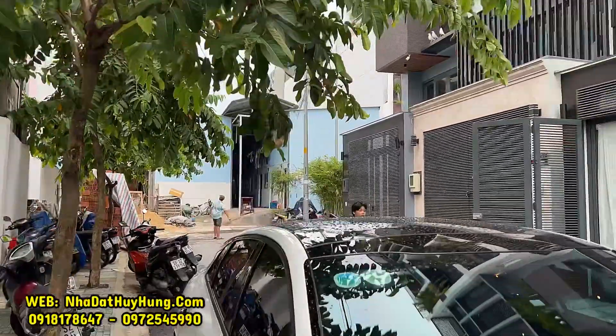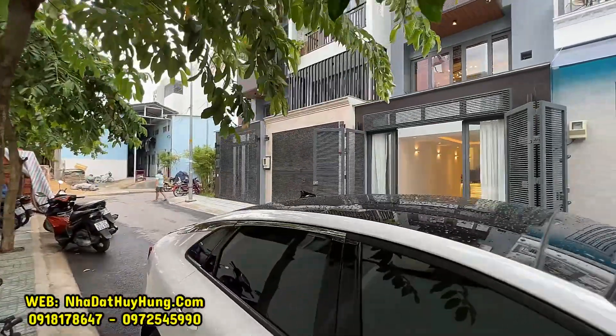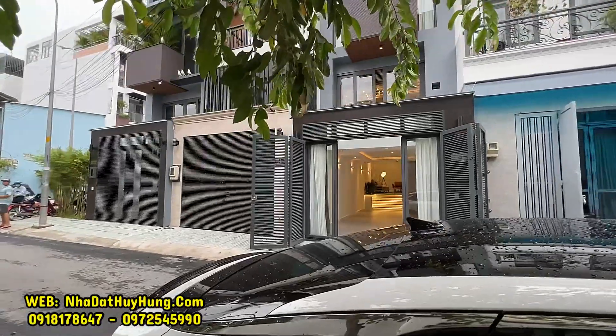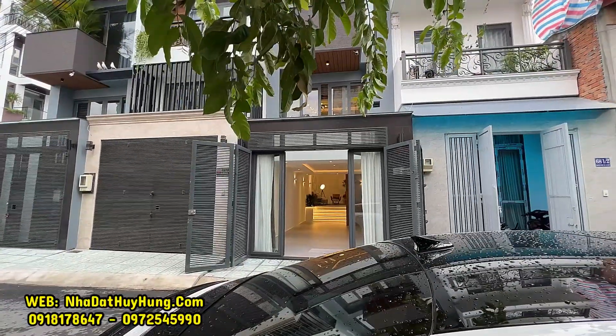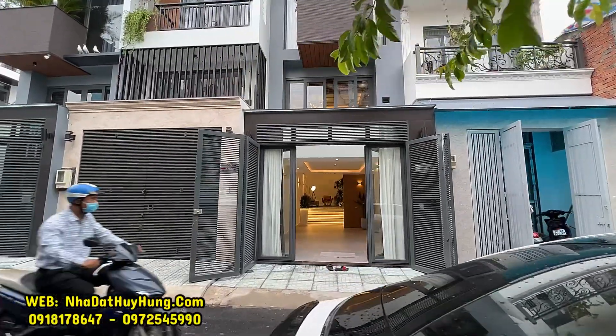Một khu nhà rất là đẹp, an ninh, ổn định, điện âm. Nằm trên trục đường Phan X, gần với Ngã Tư Quang Trung và Phan X, sát bên siêu thị E-MAC đang xây, thuộc trục đường Phan X quận Gò Vấp, TP.HCM. Chúng ta đến với một siêu phẩm nhà phố vừa mới lên sóng.